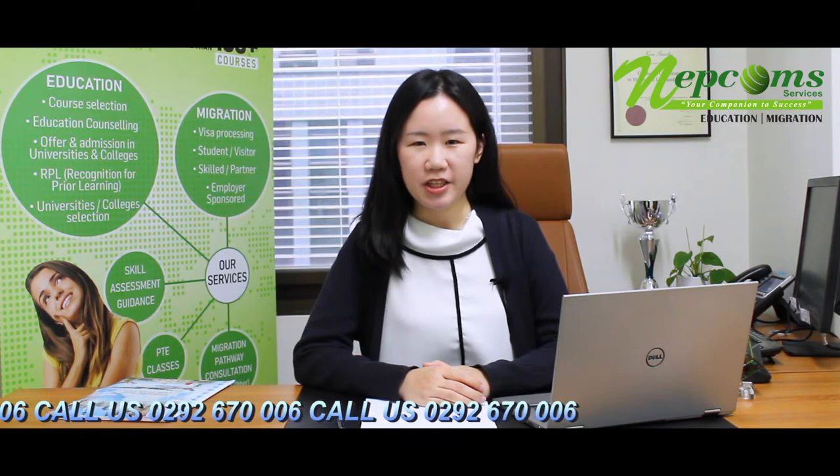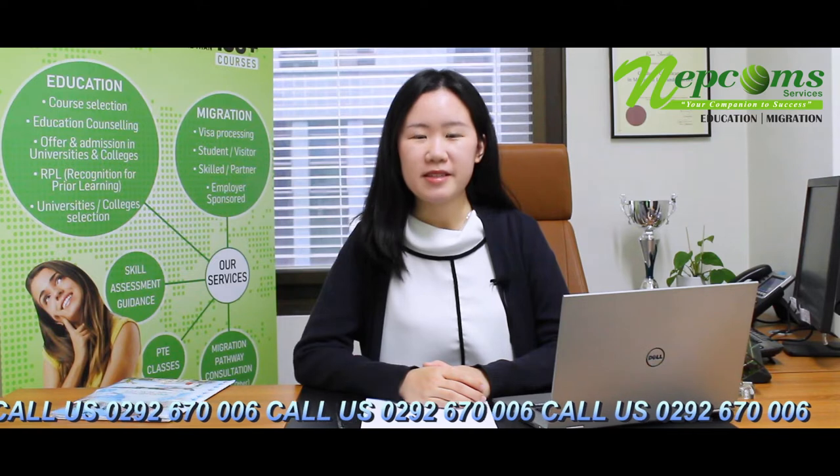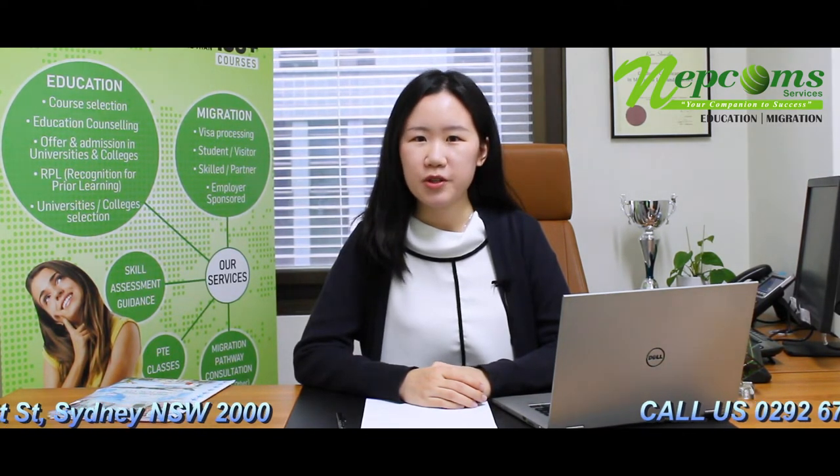I think there are two things that make our college different from other colleges. The first thing is about the major. As we all know, networking is a standard major provided by many other education providers. But for us, we offer Digital Enterprise — it is about business transformation and how to use IT to enhance business performance. And another one is Business Information Systems. We believe that these two majors can help our students to have a wider choice in their future career directions.